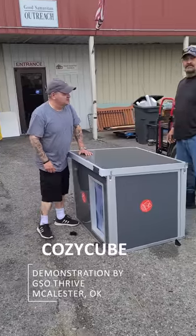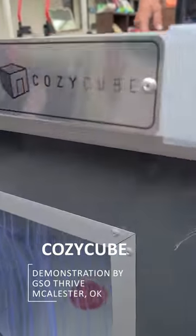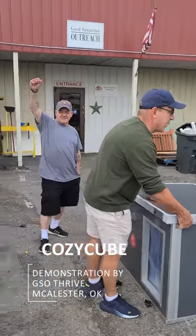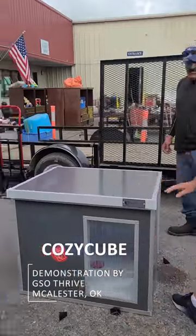Everything kind of is beautiful. Cozy Cube. It looks absolutely fantastic. This is Cozy Cube. Thank you, Cozy Cube. And because these kennels are so thick, they must keep the dog well-insulated.